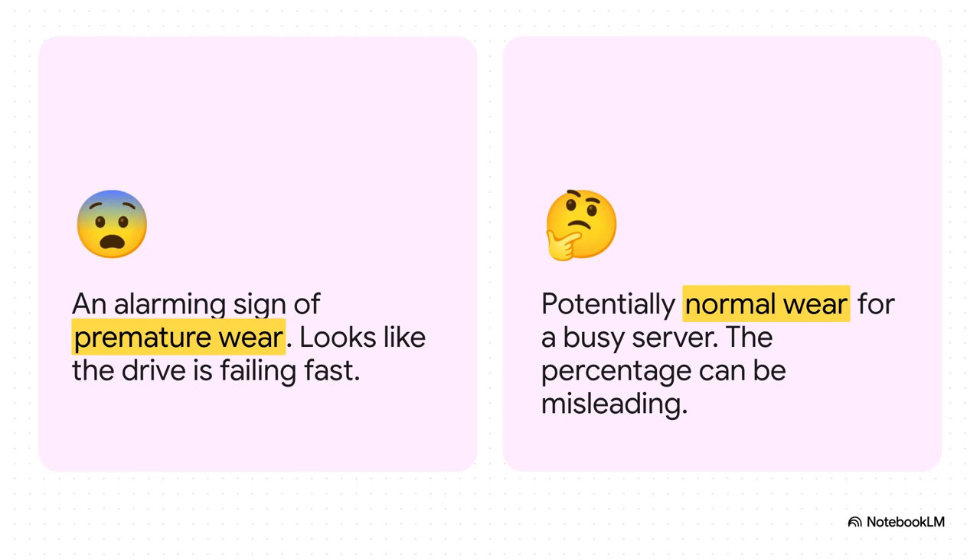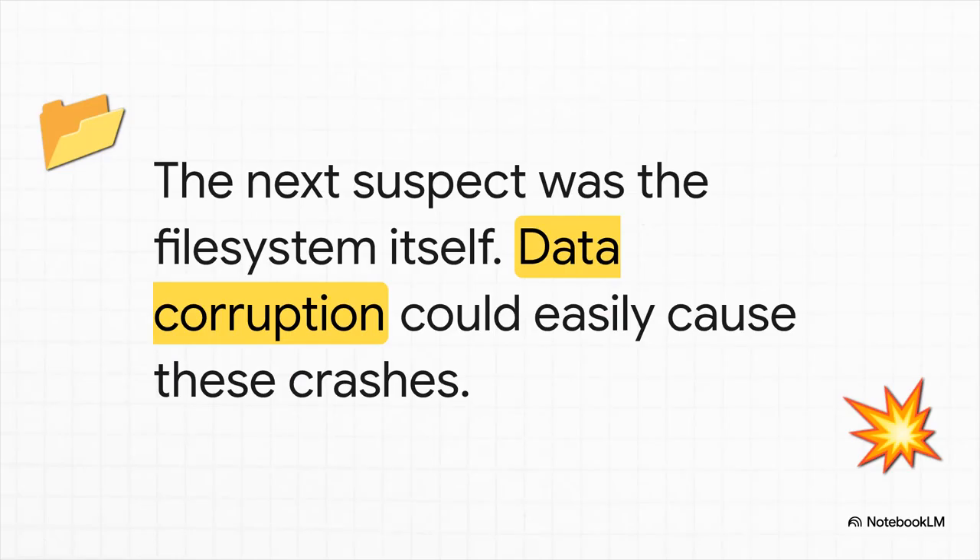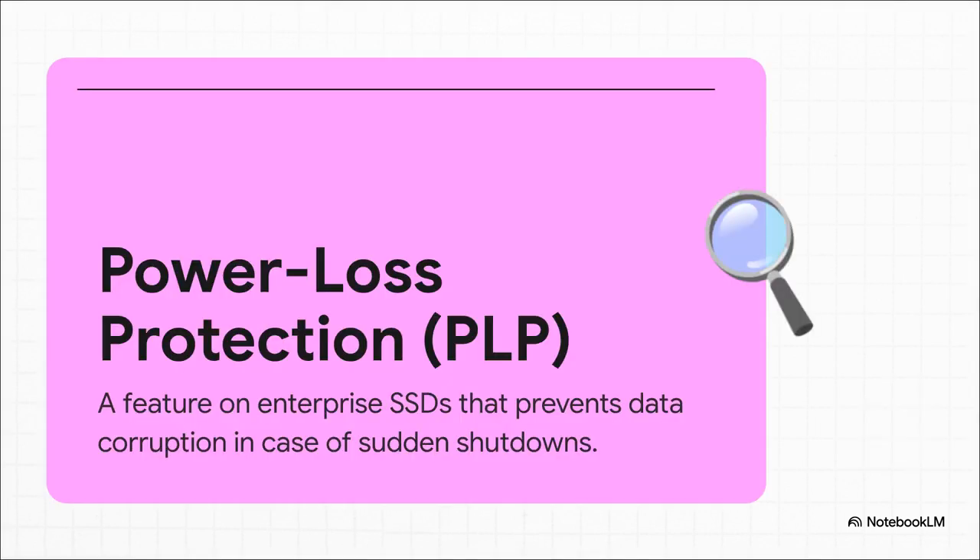But is it really that simple? This is where the plot starts to twist. Even though 11% looks bad, folks in the community were quick to point out that for a server that's always busy, that kind of wear isn't necessarily a death sentence. It was a strong clue, but it wasn't the smoking gun. Meanwhile, another important hardware detail becomes relevant: that Samsung 990 Pro, being a consumer drive, doesn't have power loss protection, or PLP — a feature usually on enterprise drives that protects data if power suddenly cuts out. And this drive had seen 13 unclean shutdowns, a perfect recipe for total file system chaos.